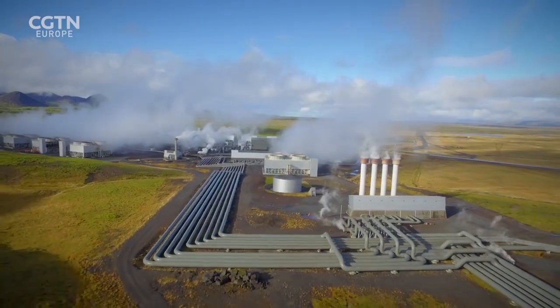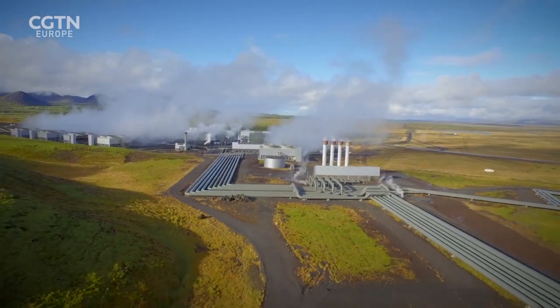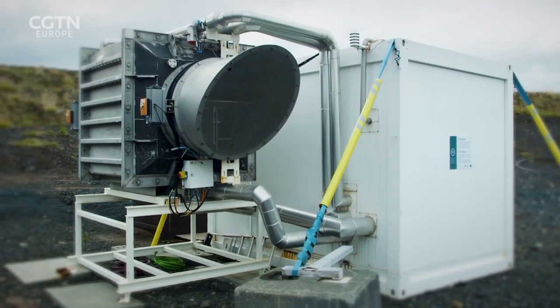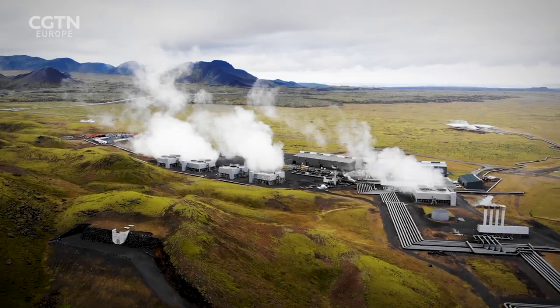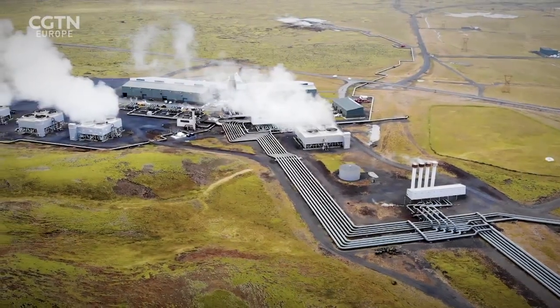Carbfix is also collaborating with Swiss company Climeworks to capture CO2 directly from the air. The prototype unit at Hellisheidi captures around 50 tonnes a year. Even here in Iceland, we might build power plants just to drive air-cleaning systems — and that might be a great role Carbfix could play in the future, simply cleaning the air for the better of mankind.